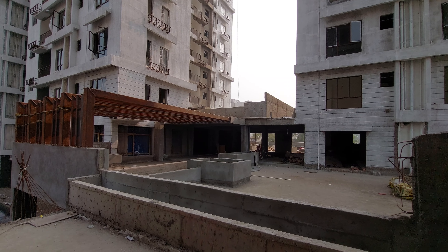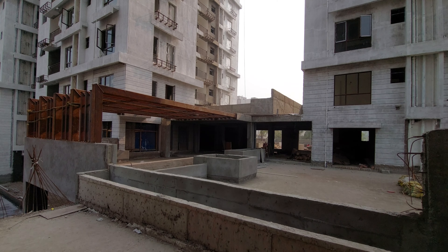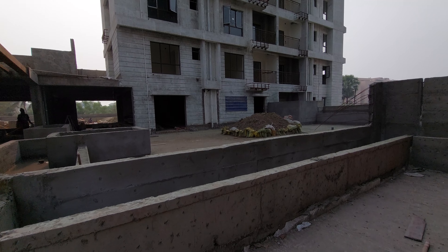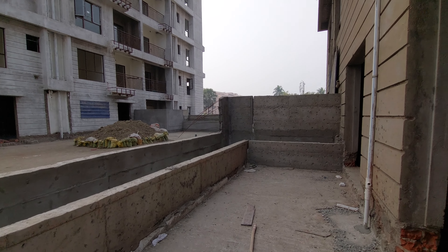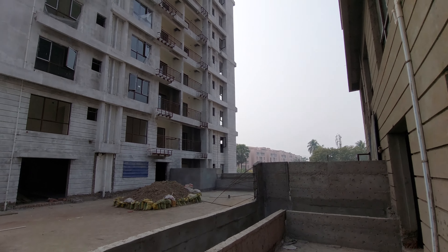Hello everyone, welcome to MG Global again. Today we are at Newtown Action Area 1, Kolkata, the most prominent location of Newtown. I am showcasing a 1600 square feet sellable area terrace apartment with 3 BHK bedrooms and two toilets with two balconies.